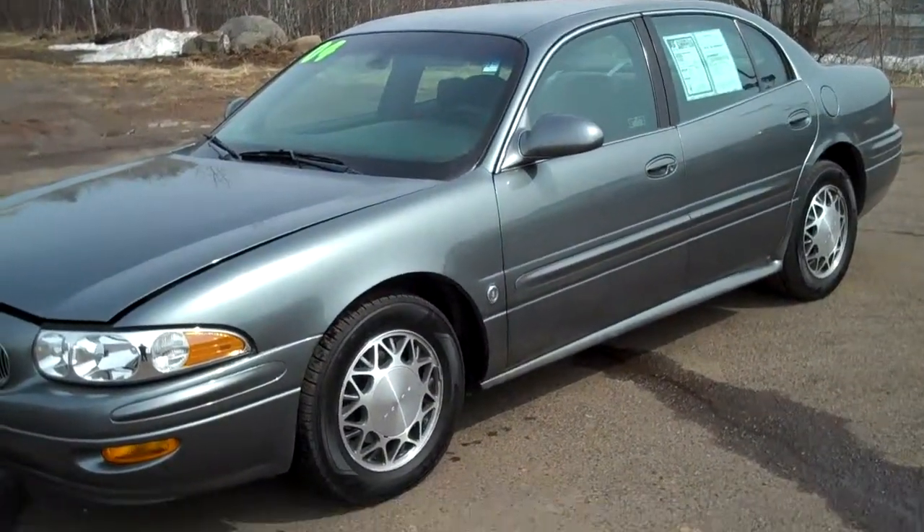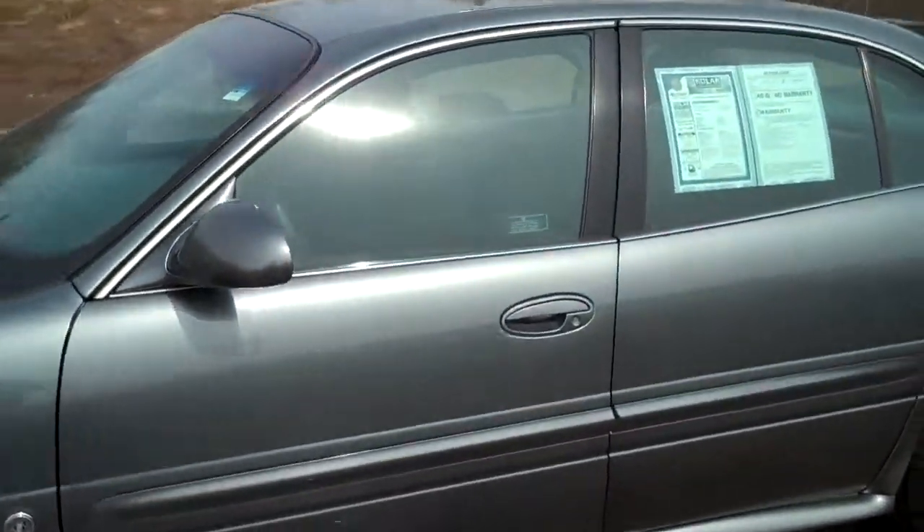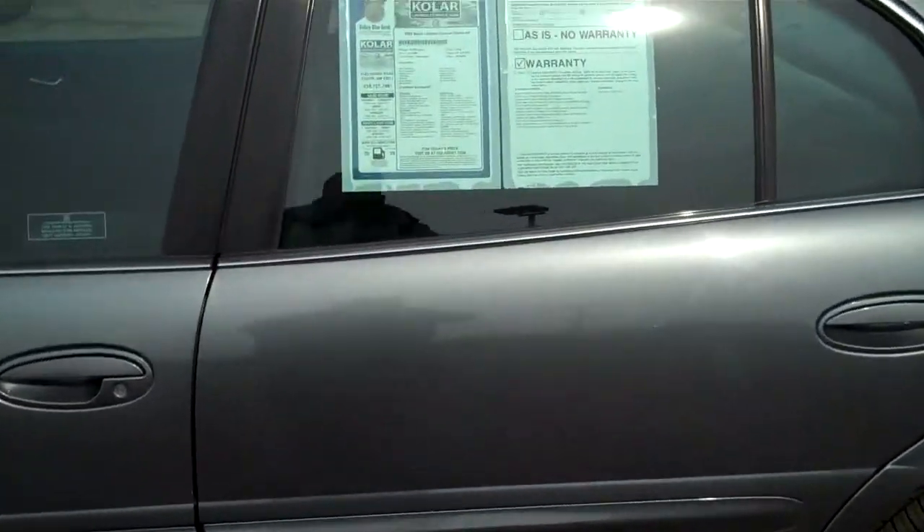This is our 2004 Buick LeSabre Custom. You know, they don't make LeSabres anymore. A lot of folks really miss them. This one is an awesome car.